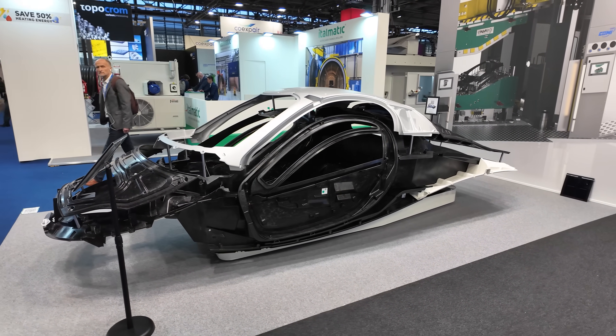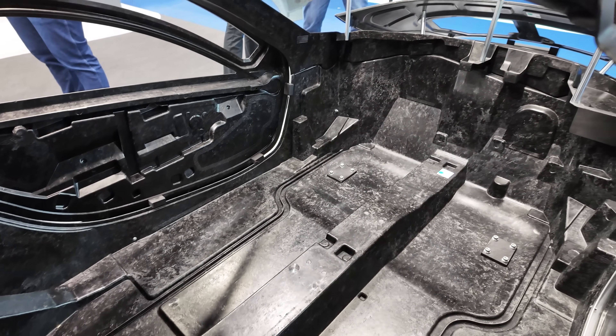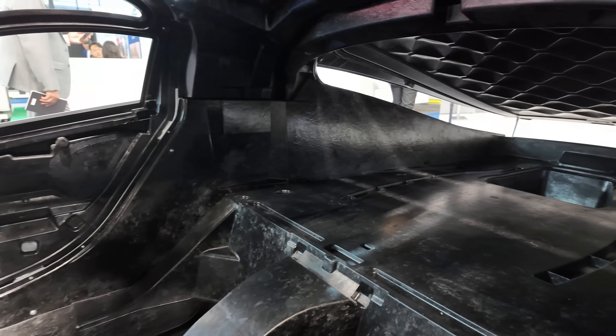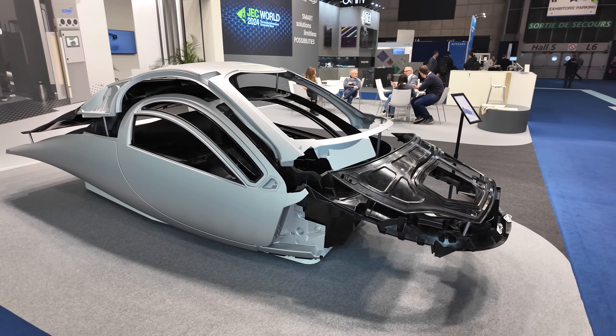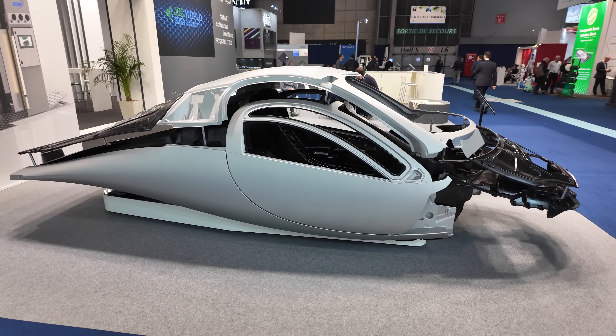The parts are incredible to see in person, as the tub is the largest CFSMC part that our partner CPC Group has ever made. It goes from the front all the way to the tail. This body structure would usually be hundreds of parts in a traditional vehicle, but since we're Aptera and we're all about efficiency and reducing part count, we only have six key structural parts.